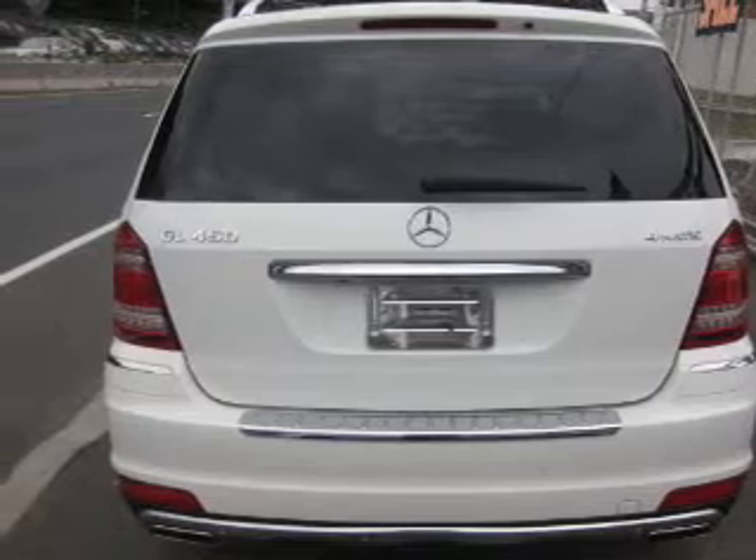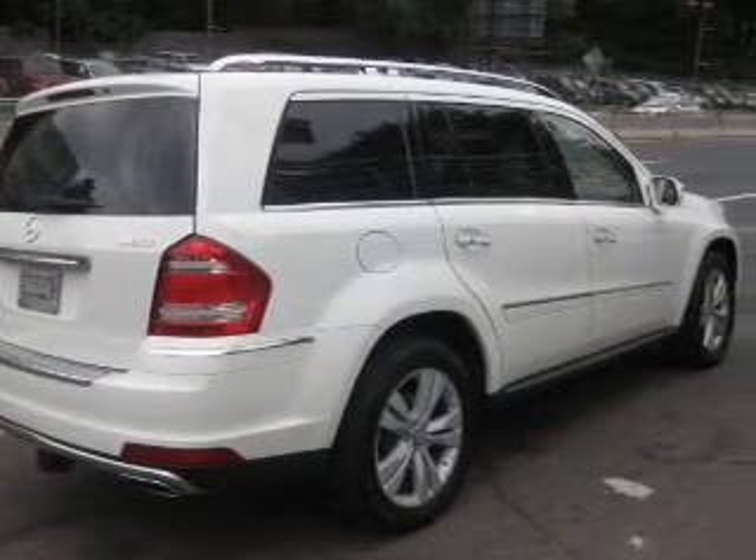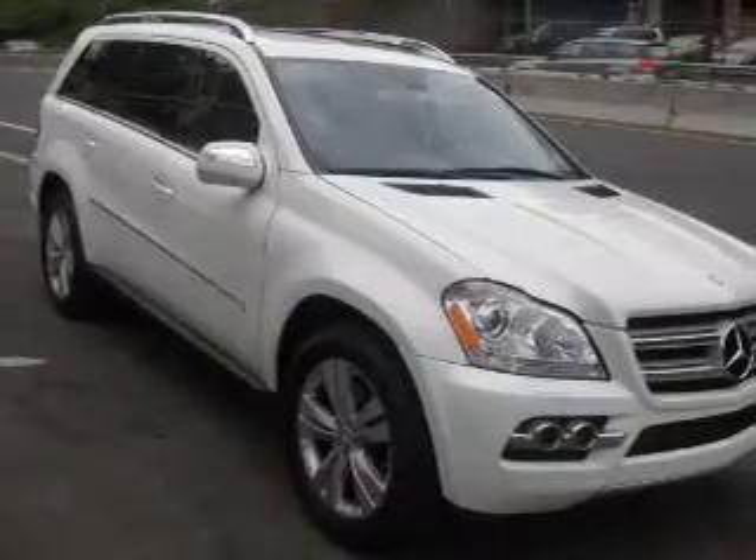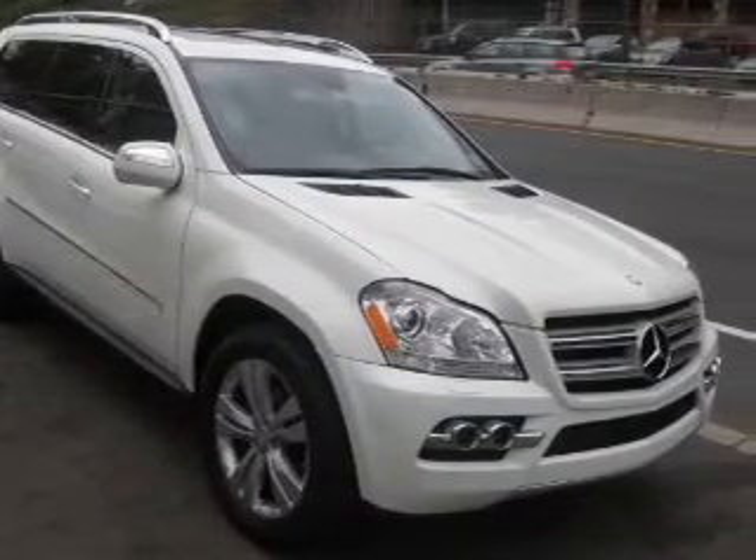The powertrain includes all-wheel drive with a powerful 8-cylinder engine driven by an automatic transmission. Reach your destination effortlessly with GPS navigation. Premium wheels give a more luxurious look.